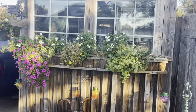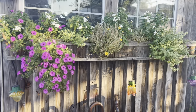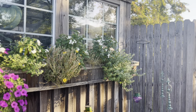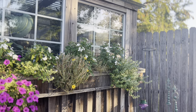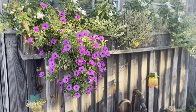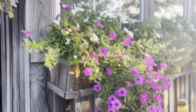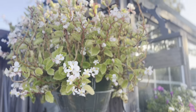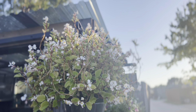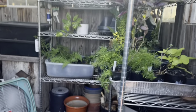My window boxes need to be changed out — some of them do. The moss rose — it's time to replace it, but the pintas and the jazberry petunia are really doing good. This is a hanging basket I've had since March, really looking good. Inside the greenhouse I have lots of plants that need a home.